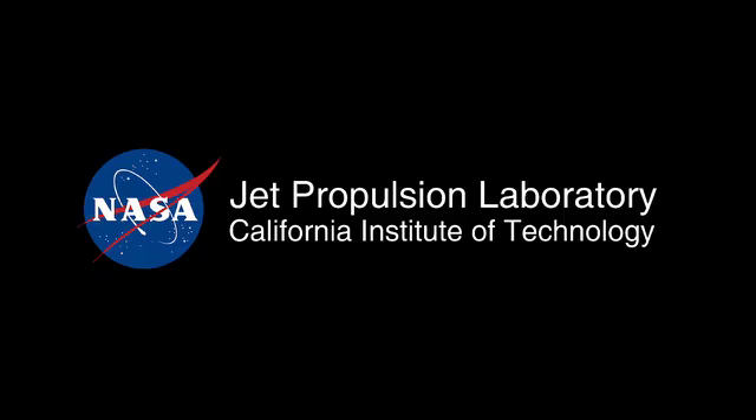This has been your Curiosity Rover Report. Check back for more updates on what's happening on Mars.